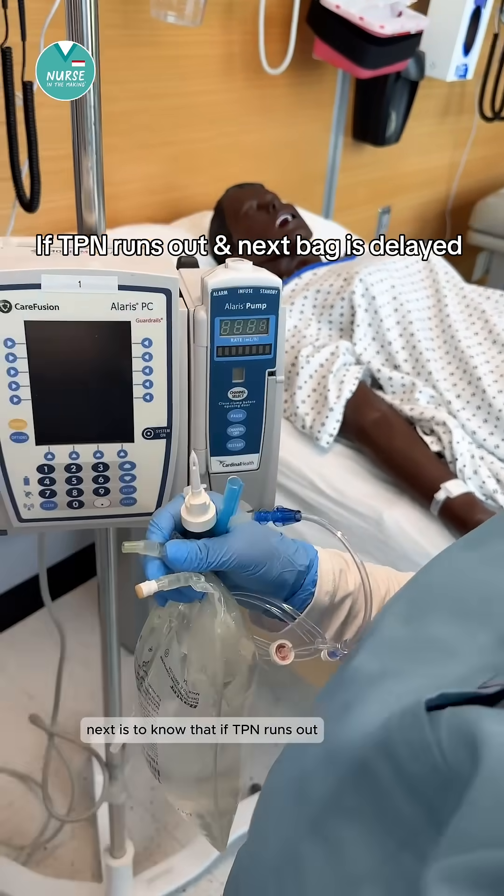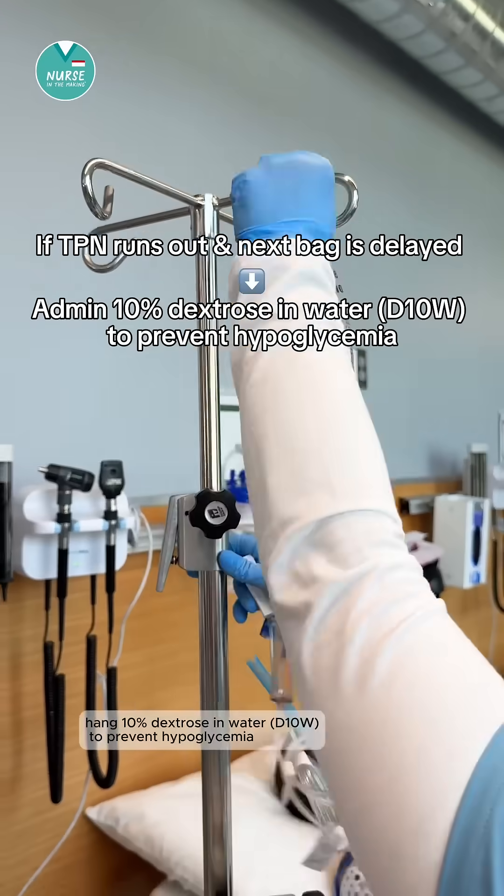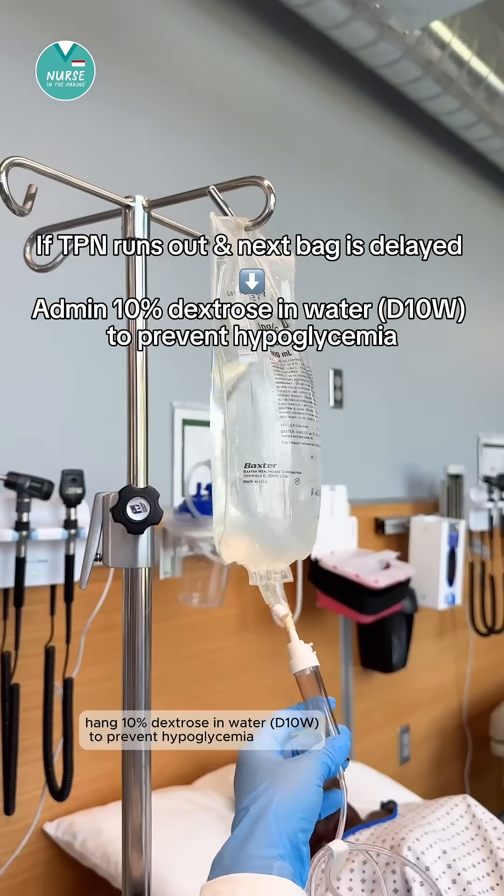Next, know that if TPN runs out and the next bag is delayed, hang 10% dextrose in water to prevent hypoglycemia.